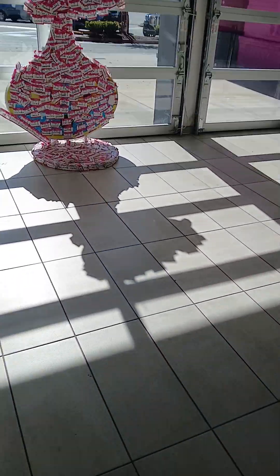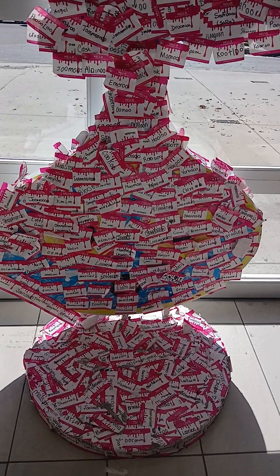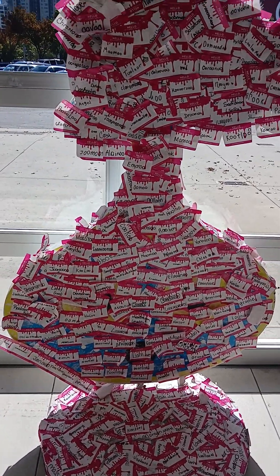Oh, this is where people put their tags when they're done. That's where people put all their tags — so cute!